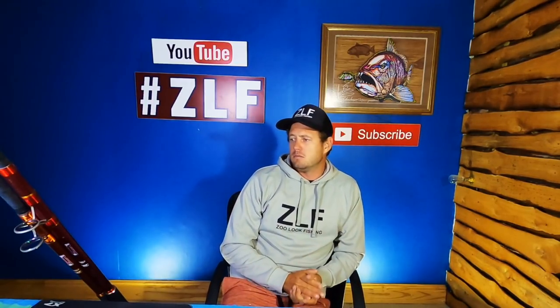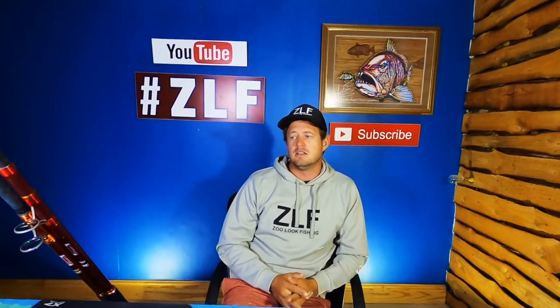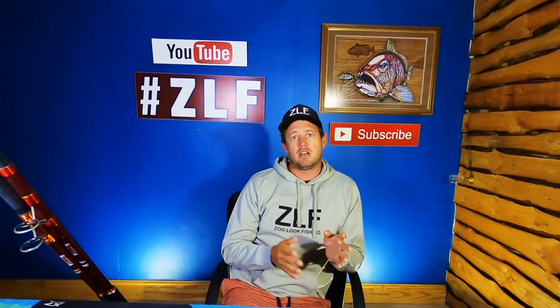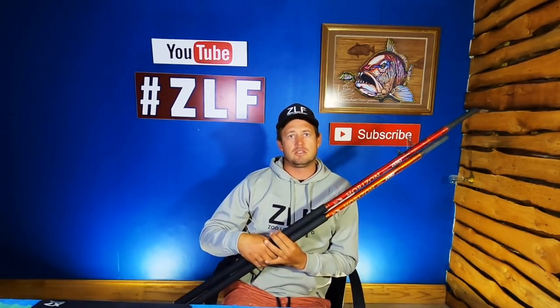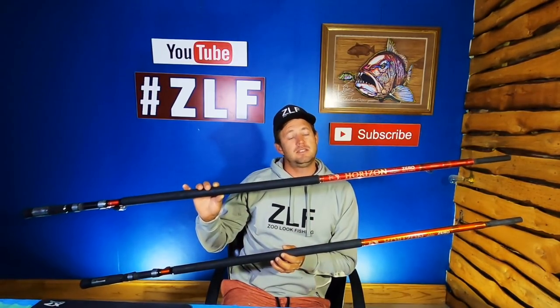With that out of the way, we can jump right into Mombok Monday. The past few weeks we've been discussing the Assassin Horizon Zero range. In today's video we are discussing the last two models — the Horizon Zero Double XH as well as the Assassin Horizon Triple XH.